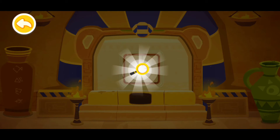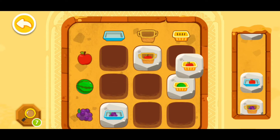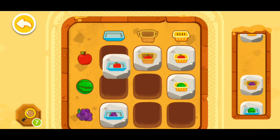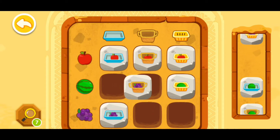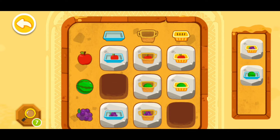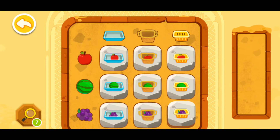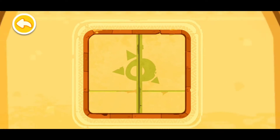Wow, you found a magnifying glass! Okay, now this apple will be right over here, and this apple and this basket will be right here, and this grape will be right here. This watermelon will be right here, and this watermelon basket will be right here, and this grape basket will be right here. Congratulations, you have successfully deciphered the code!